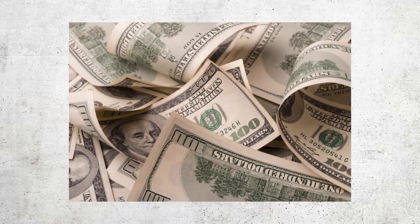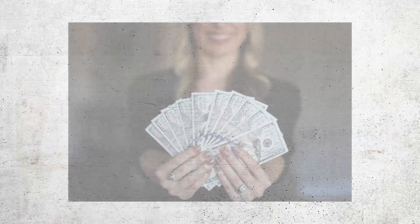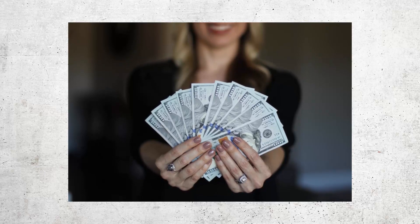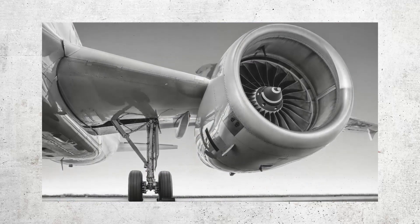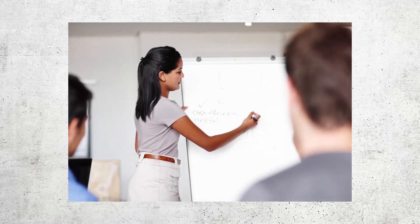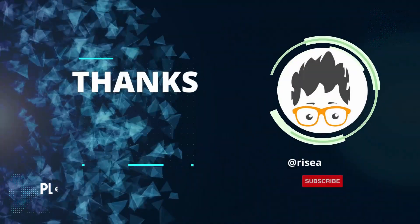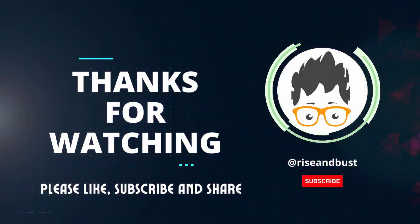The cost of developing the Concorde was enormous, reflected in its ticket prices, which were significantly higher than those of other commercial jets, making it accessible only to a select few. The high ticket prices were due to both the enormous cost of development and the high operating costs of the aircraft. The lesson here is that a product must be designed with cost-effectiveness in mind, or it may not be financially sustainable.